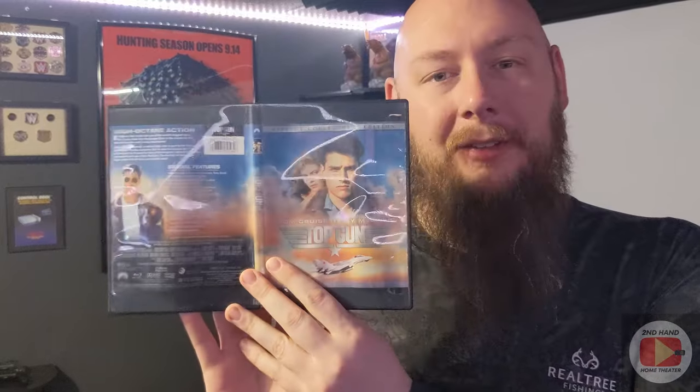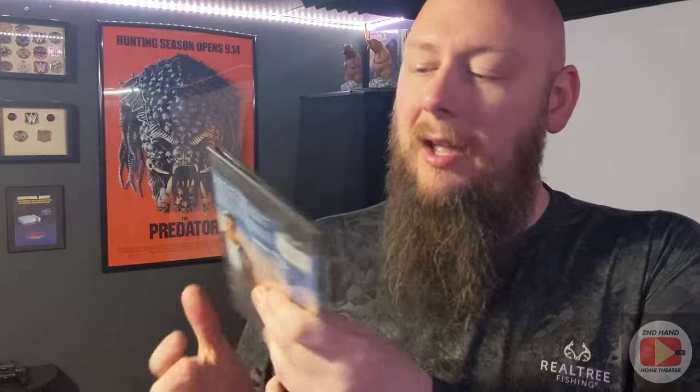First and foremost, I'll open the case here to show you the disc — just a standard silver disc — but this specific release has the original aspect ratio of 2.39:1. To my knowledge, outside of the DVD release, none of the other releases have that. They're pretty much 2.40:1 or some other aspect ratio, but theatrically it was released in 2.39:1, and this is the only release that has that.